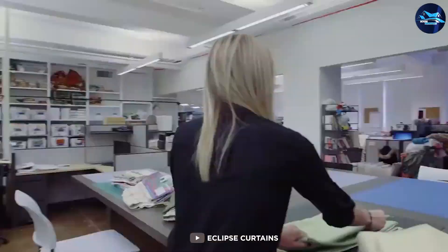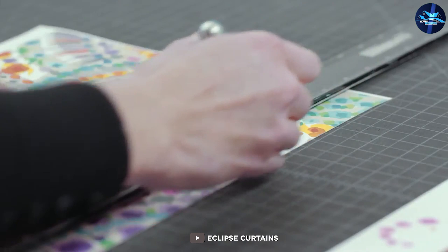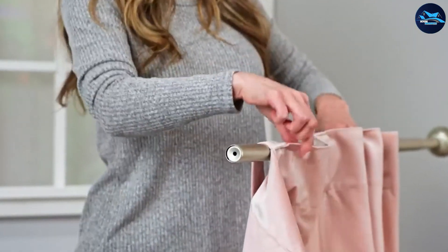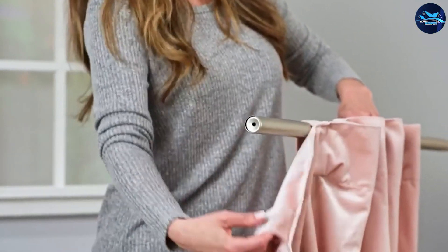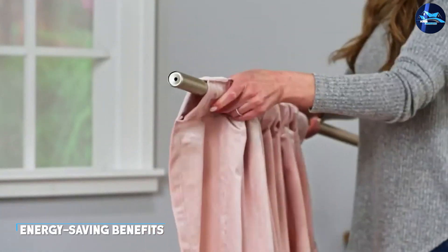The Eclipse Candle curtain is easy to install and comes with a rod pocket design that fits most standard curtain rods. You can also use ring clips or hooks for a different look. The curtain is machine washable, making it easy to clean and maintain.